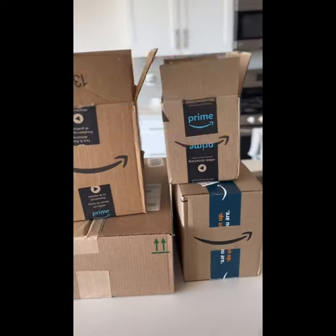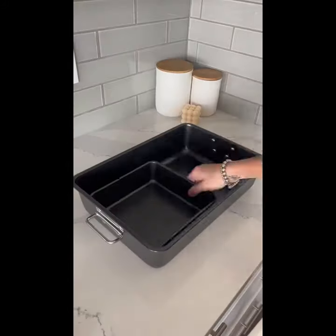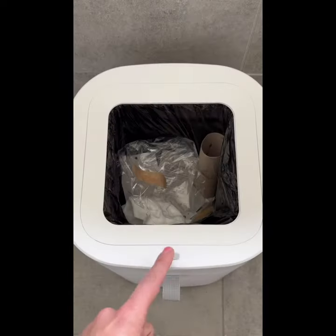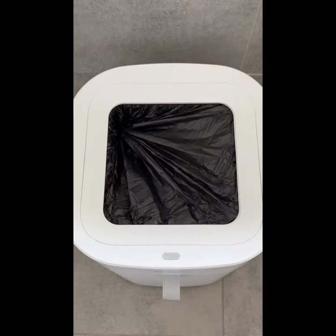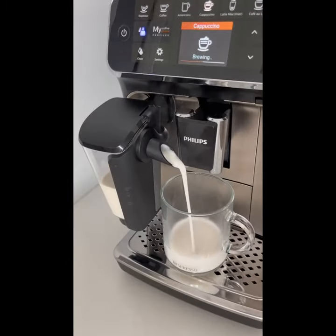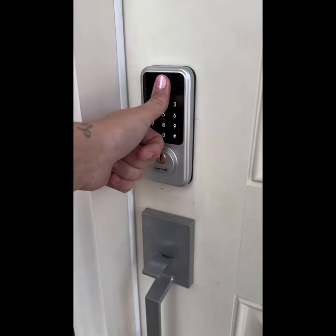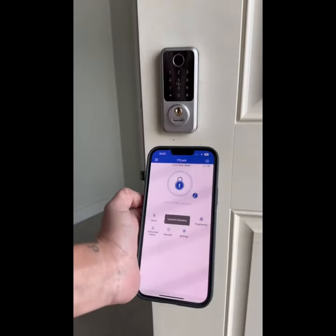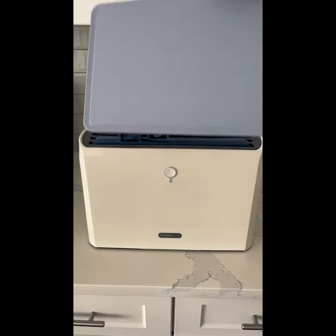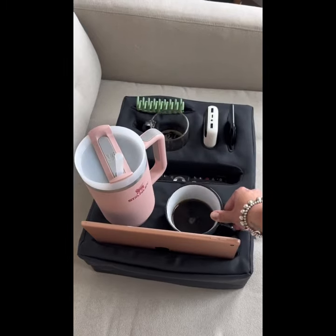Great Amazon finds. Disinfects and dries with UV light technology. This couch caddy keeps all your belongings in one place and prevents spills with its anti-tilt system. It's even great for the car.